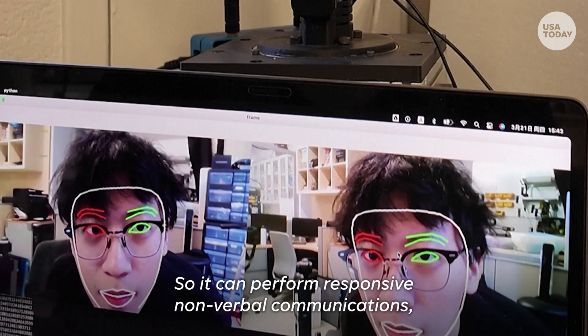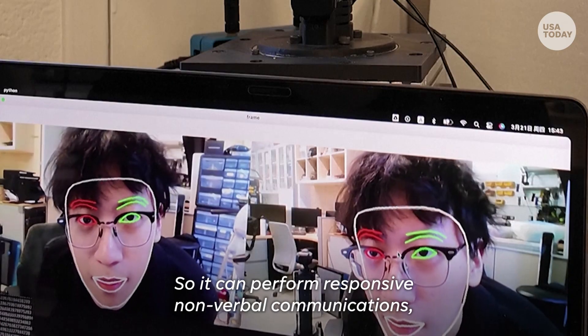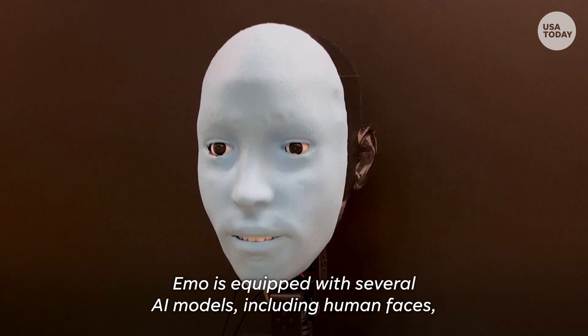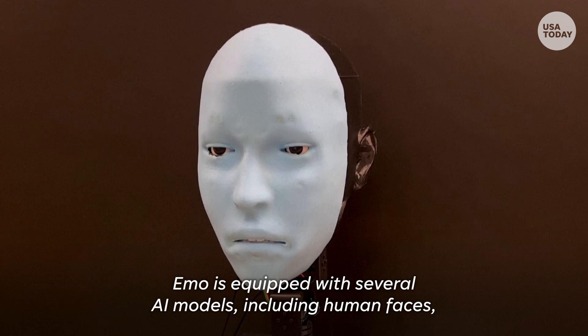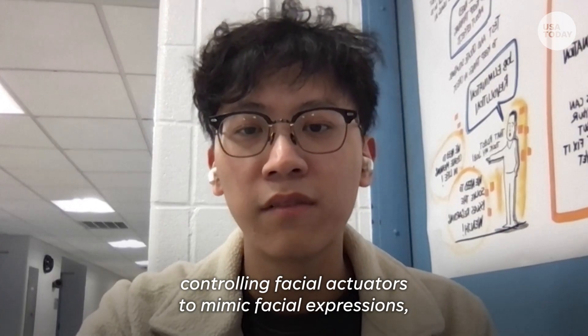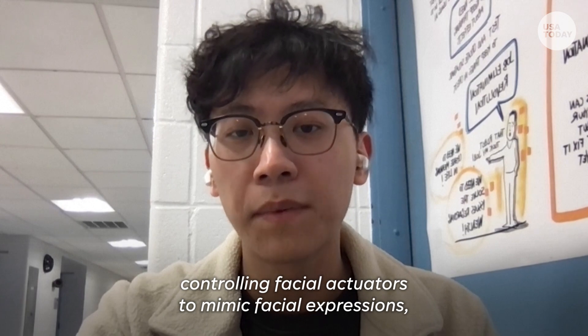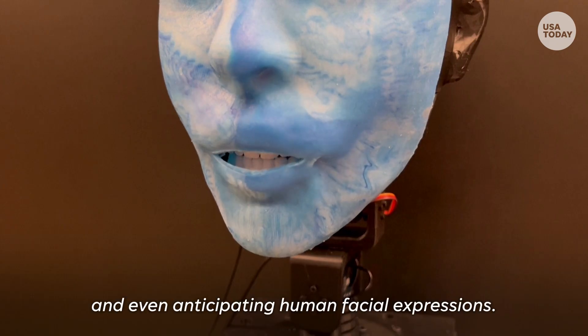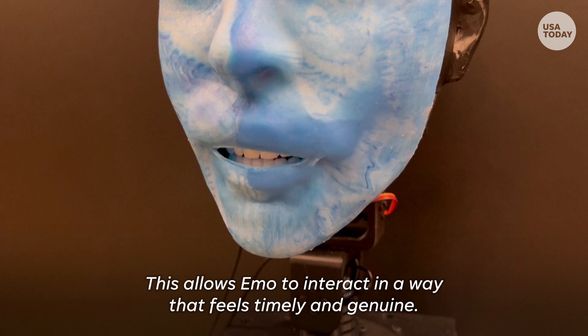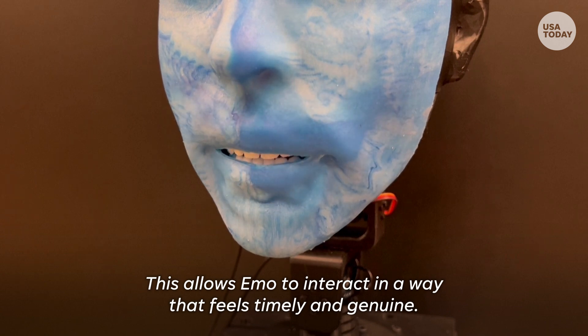so it can perform responsive non-verbal communication like eye contact and facial expressions. Emo is equipped with several AI models, including detecting human faces, controlling facial actuators to mimic facial expressions, and even anticipating human facial expressions. This allows Emo to interact in a way that feels timely and natural.